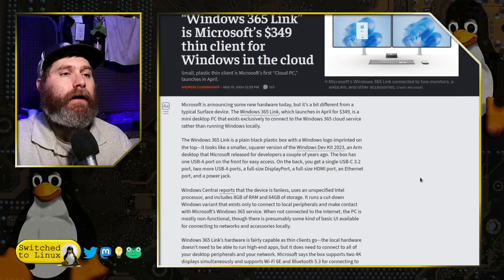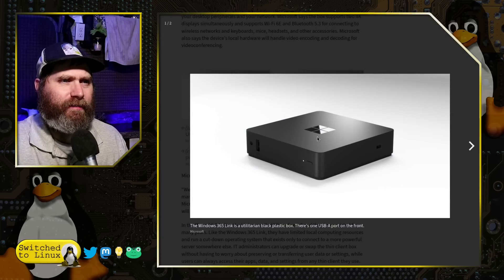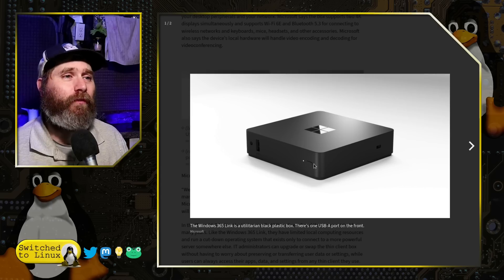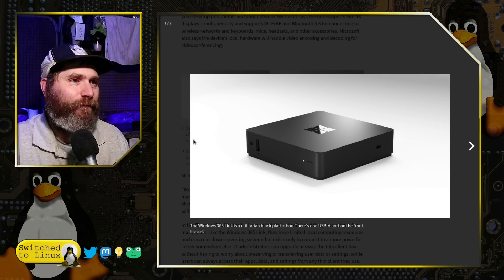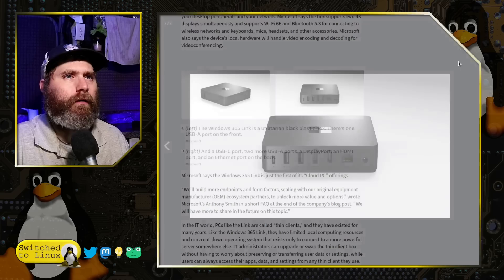This is a new device that is rolling out. Looking at the pictures, you can see the power button right on the front — easy to get to. On the back there is USB-C, two USB-A ports, a full HDMI, a full DisplayPort, Ethernet, and power.